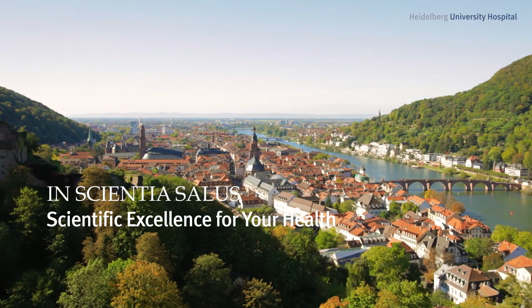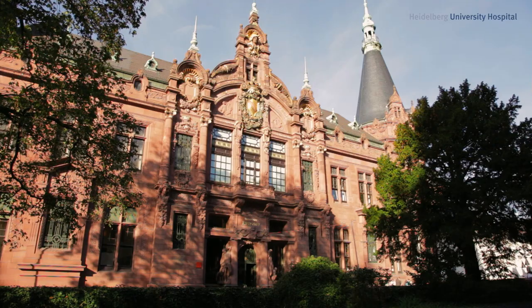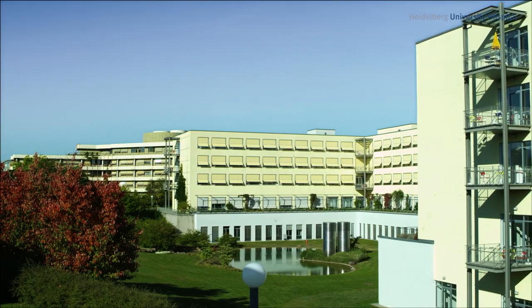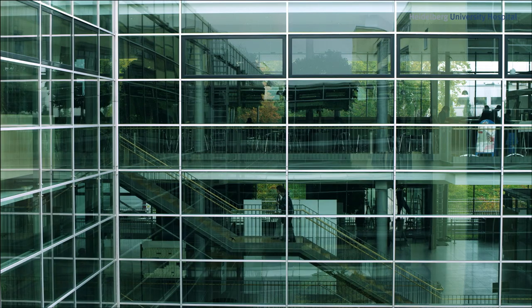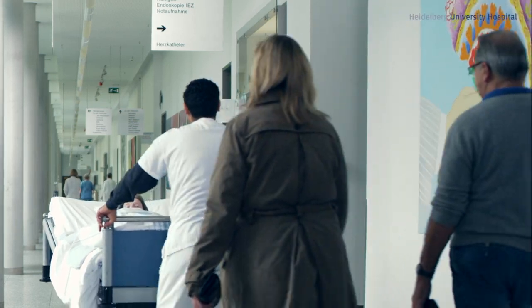More than 600 years ago, the first German university was founded in Heidelberg. Today it attracts international acclaim for its life sciences, especially for medicine. With its 46 specialized departments and 240,000 patients per year, Heidelberg University Hospital is one of Europe's largest and most modern medical centers, with active collaboration with national research facilities attracting patients from many countries worldwide.